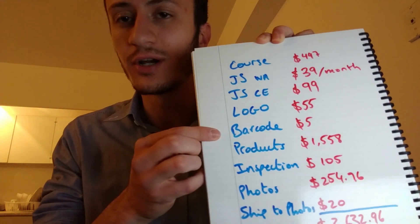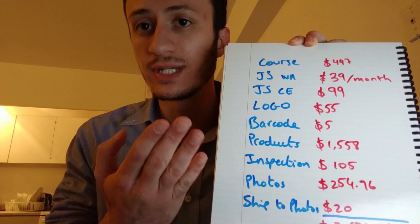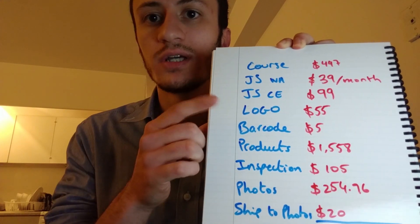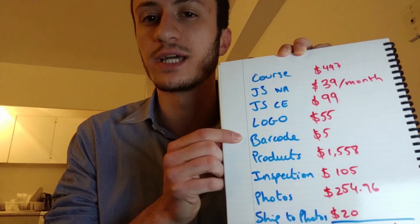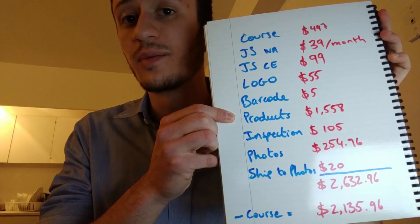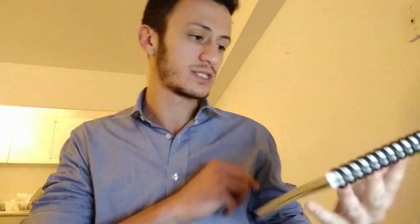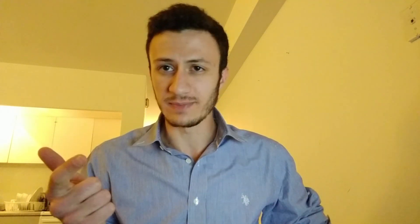Next, a barcode for $5. You need a barcode for every product you sell — one barcode per product, even if you have 100 units. It's just $5 from barcodemedia.com — I'll put a link in the description. Now the products: I spent $1,558 on the products and shipping. It's an expensive product but a light one, so shipping is very cheap.